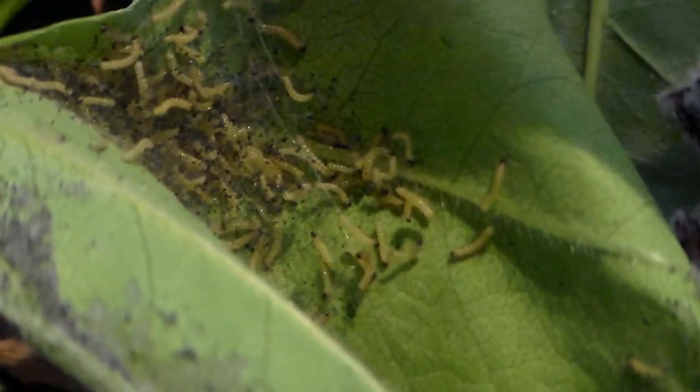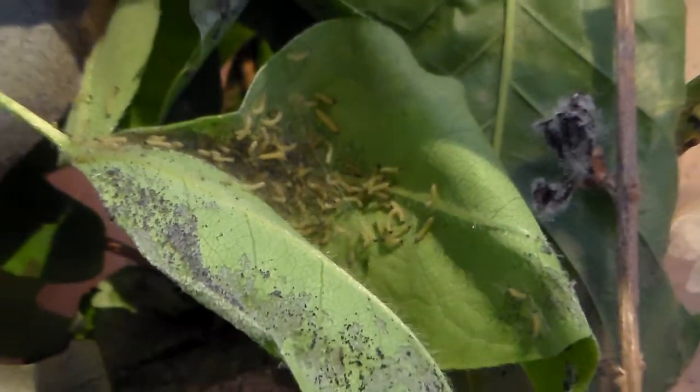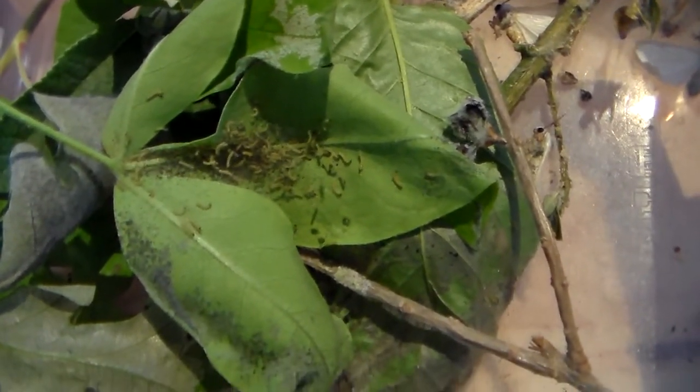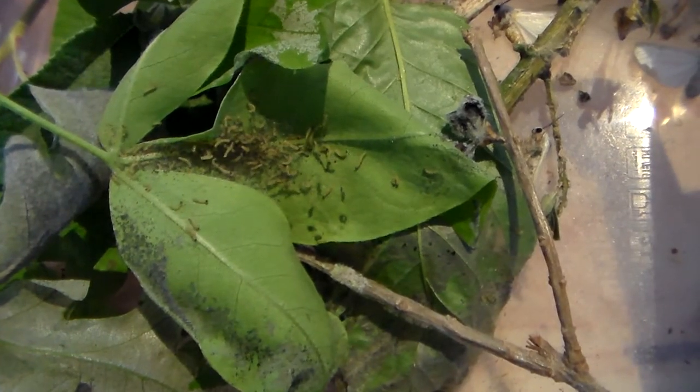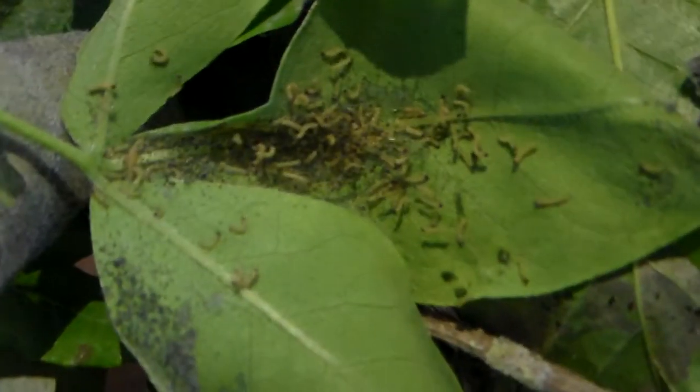Why is it a problematic species? Because they have escaped into Europe — this moth is native to America only. However, it has seemingly been transported on plants or goods from America, and it's now breeding in the Balkans and Eastern Europe, and I believe also parts of Germany. Because they are so polyphagous and they breed so fast, they can devastate ecosystems. So this is actually a dangerous species.